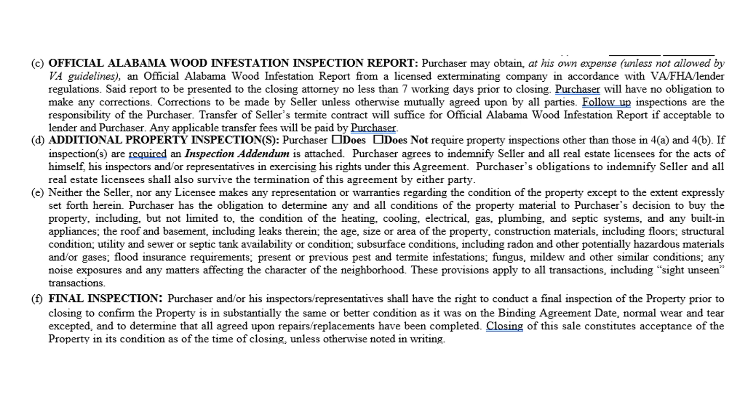The contract states the purchaser agrees to indemnify the seller and all real estate licensees for acts by himself, inspectors, or representatives in exercising his rights under this agreement. This lays the foundation for the inspection addendum. Paragraph E is a hold harmless stating neither the seller nor the licensee makes any representation or warranties regarding the condition of the property. Alabama is a caveat emptor — buyer beware — state, and it's incumbent on the buyer to make sure all information is correct and to their liking.